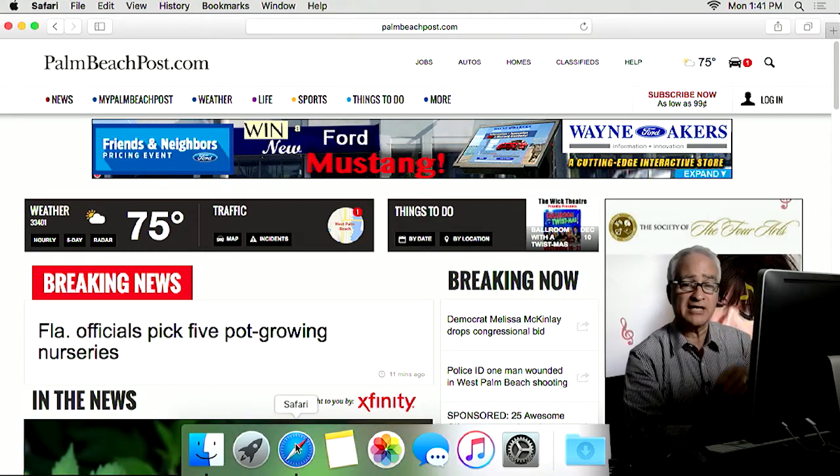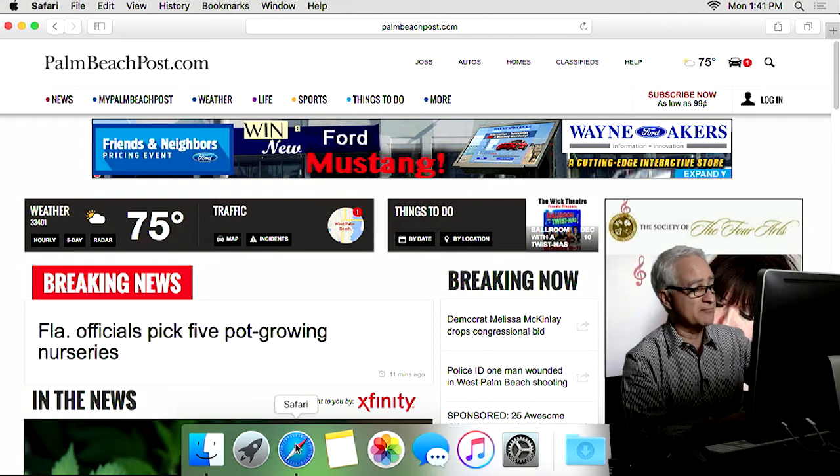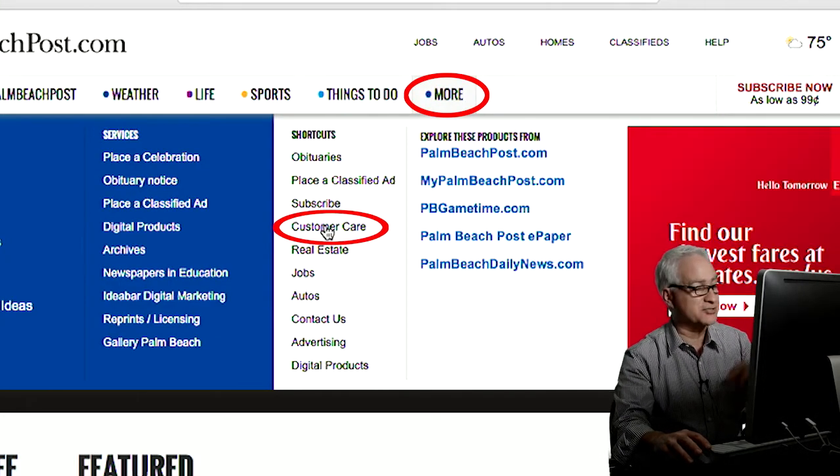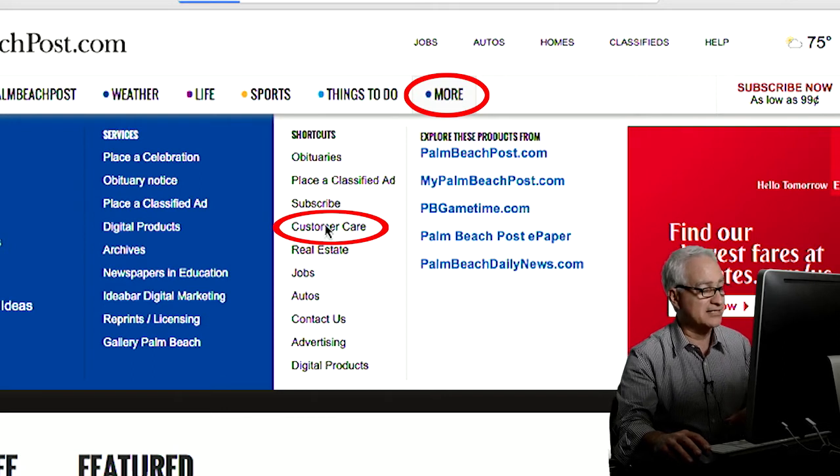Now when you get there, there's a thing called a navigation bar at the top. It says News, My PalmBeachPost, Weather, Life, Sports, Things To Do. The one right after it says More. It's very simple, believe me. You'll see Customer Care in this drop-down menu. Click on Customer Care.